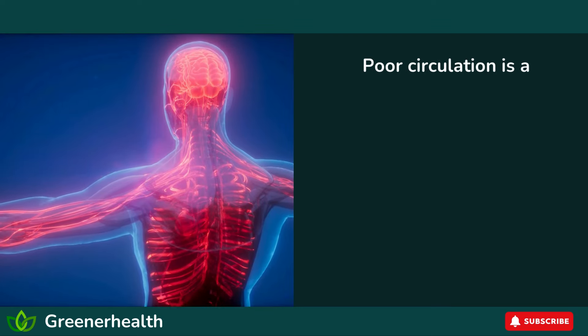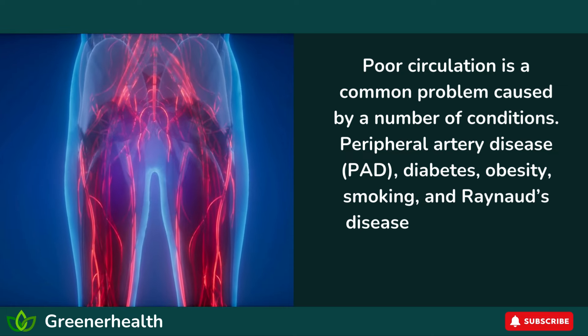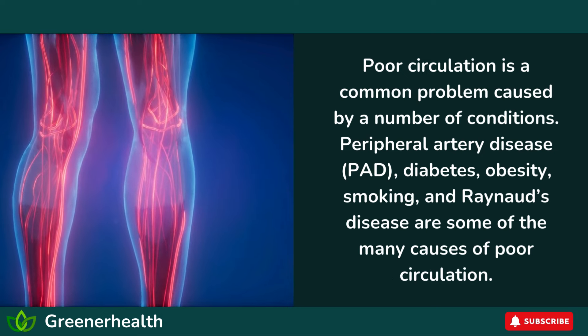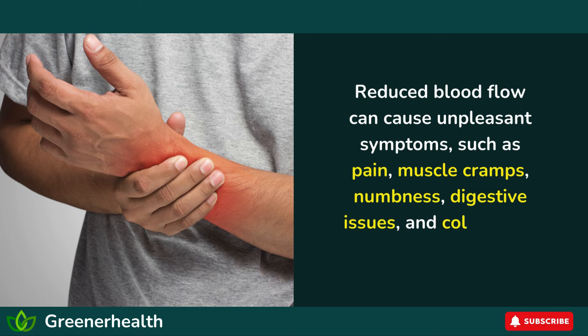Poor circulation is a common problem caused by a number of conditions. Peripheral artery disease (PAD), diabetes, obesity, smoking, and Raynaud's disease are some of the many causes of poor circulation. Reduced blood flow can cause unpleasant symptoms, such as pain, muscle cramps, numbness, digestive issues, and coldness in the hands or feet.